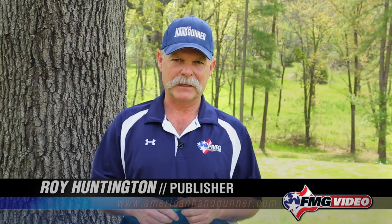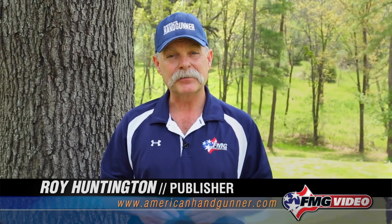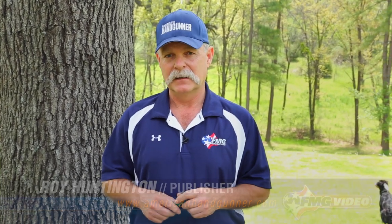Hi, I'm Roy Huntington, editor of American Handgunner Magazine. A lot of my readers are really concerned about self-defense and home protection, basically defending their families. Of course, in these crazy times, I think it's wise to at least be thinking about those things.